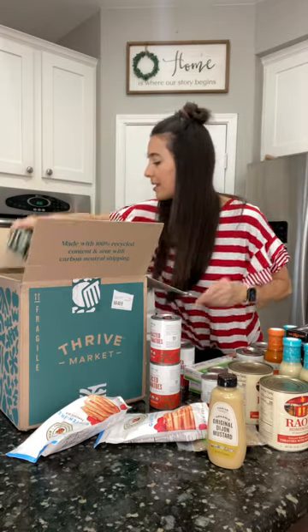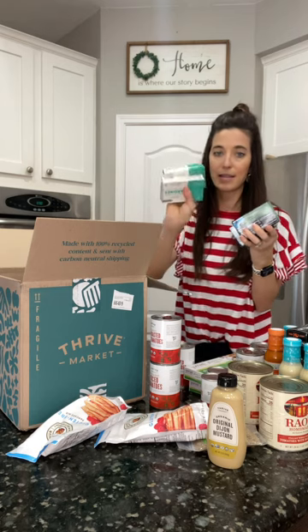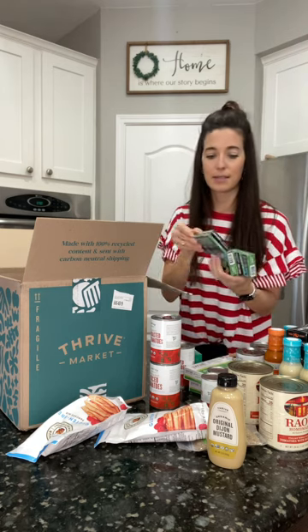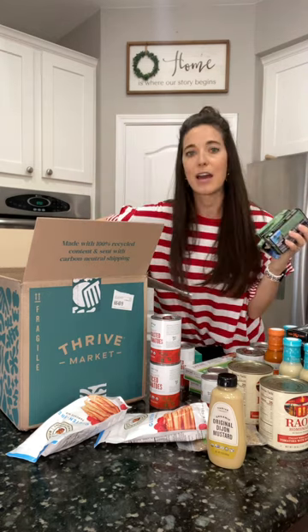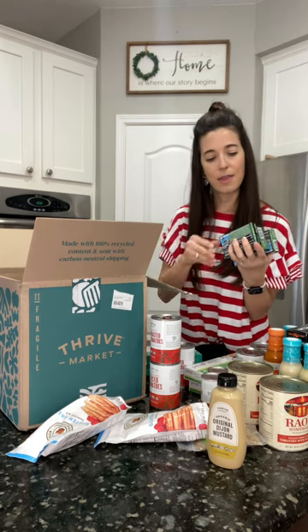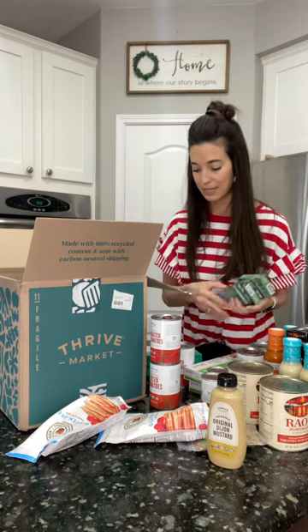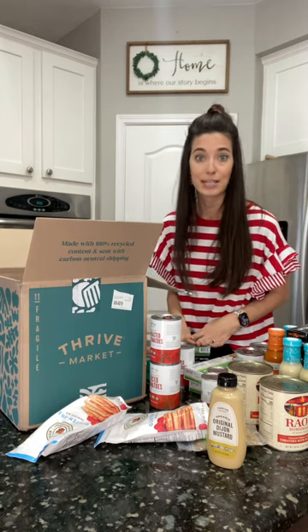And then the last thing is some canned fish options — so sardines. Brent eats these as a snack; Bailey also eats them. And then some smoked oysters — this is our favorite brand for those as well. So we got the Thrive brand for the sardines and then the Crown Prince brand for the smoked oysters. Both are very nutrient dense, shelf stable, and pretty affordable as far as a nutrient dense protein goes.